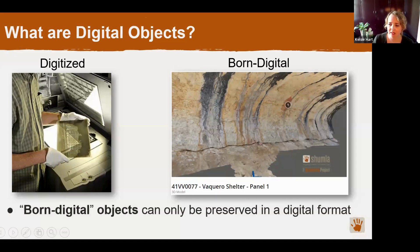An important thing to note about born digital objects is that they can only really be truly preserved in a digital format — there's no physical format that could fully replicate all of that rich information and functionality. For example, this is a screenshot of a 3D model of a rock art site that we routinely create as part of our baseline documentation. If you go to our website, you can actually move these around and interact with them, and there's really no way to reproduce those same features in a physical model. That's why we need a digital preservation solution for these born digital objects.